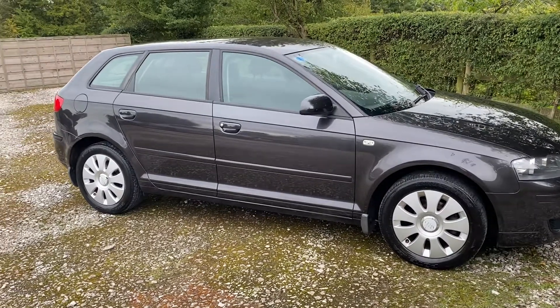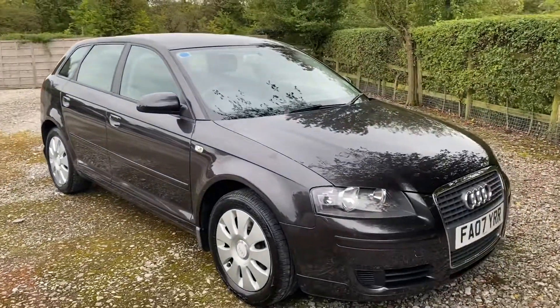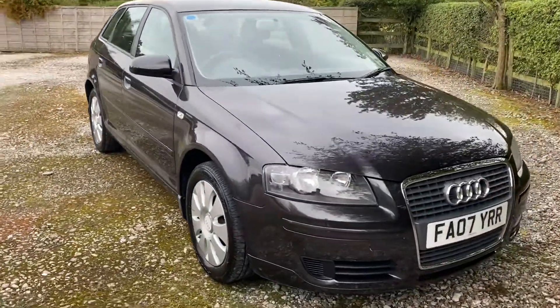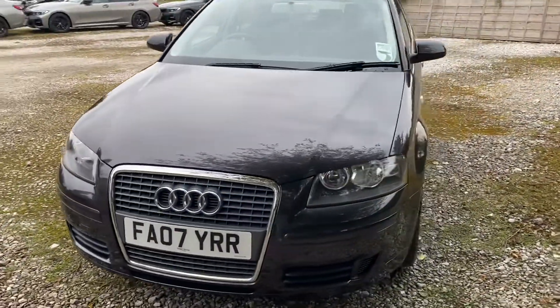Good afternoon, my name is Matthew and this is the latest car on my website which is www.totalhorsemobiles.co.uk. You can also find the car on Autotrader and on YouTube. Just thought I'd do a quick video on this car just to show you in a bit more detail.